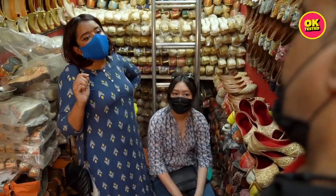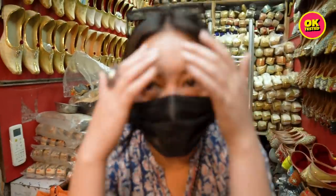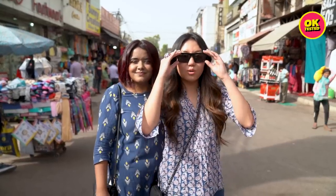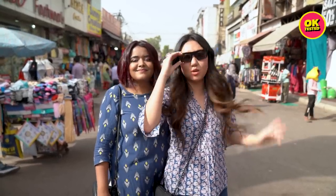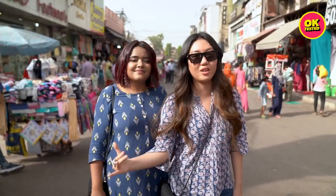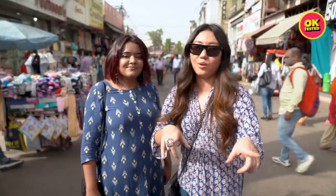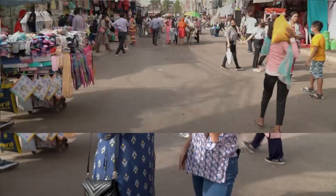Everybody who doesn't know Lajpat Nagar and who's not from Delhi — this is basically like Sarojini's sister. You get everything over here: household, clothing, everything you could think of. And that's exactly what we're going to explore today, so let's check it out.